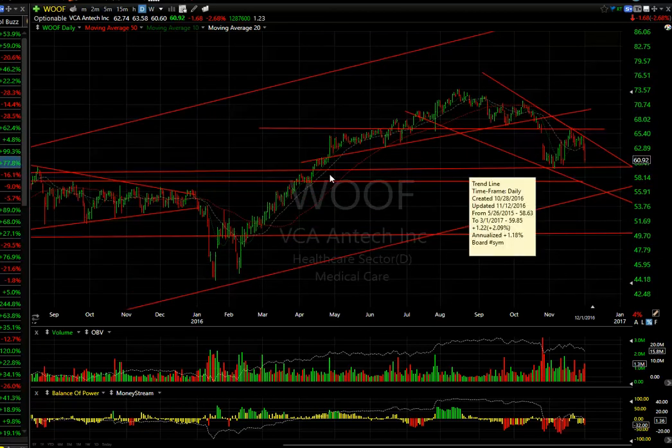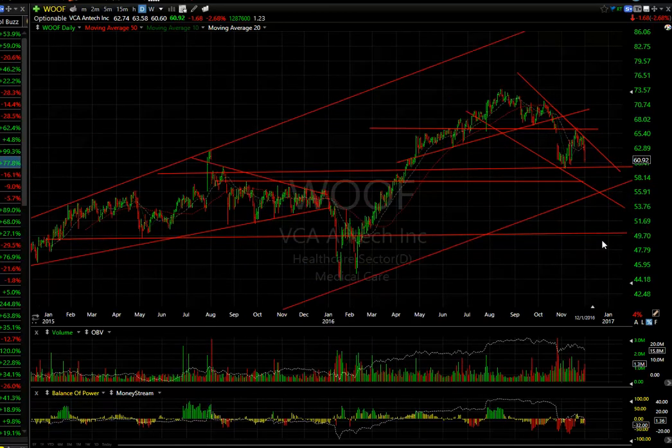Lastly, WOOF — VCA Antech — they own several hundred pet hospitals nationwide. It broke its top pattern, filled the gap, and ran back to the moving average. It's rolling over. This one looks headed south, probably into the mid-$50s, maybe even $50.